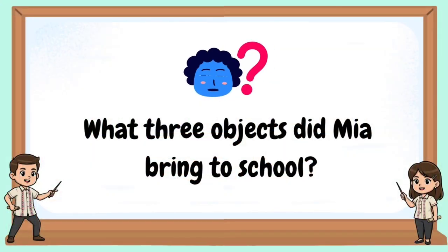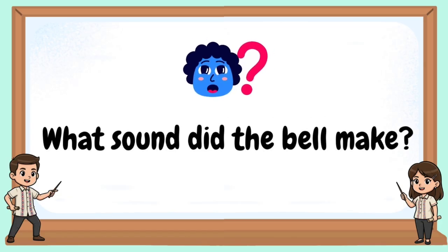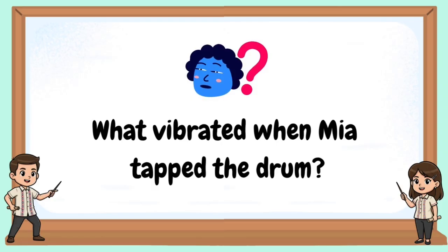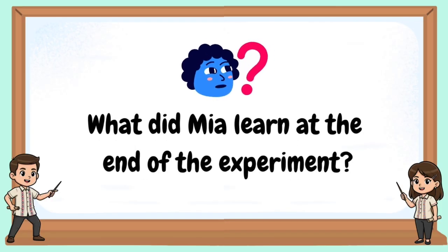What three objects did Mia bring to school? What sound did the bell make? What happened to the ruler when Mia flicked it? What vibrated when Mia tapped the drum? What did Mia learn at the end of the experiment?